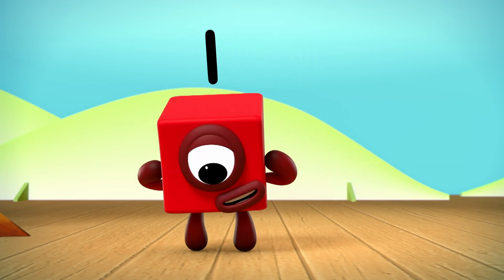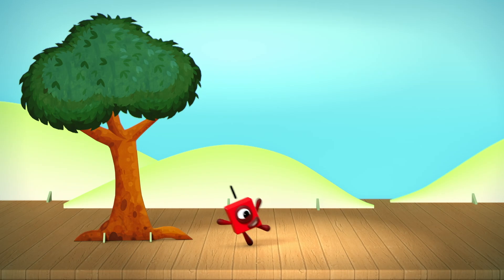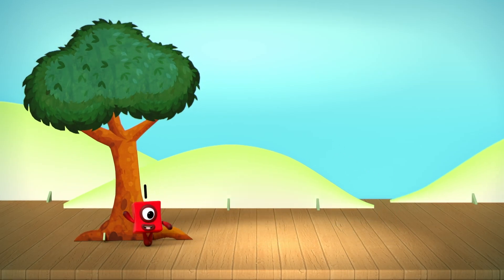One. One block. This is my numberling. It means one, me. And this is one wonderful world.